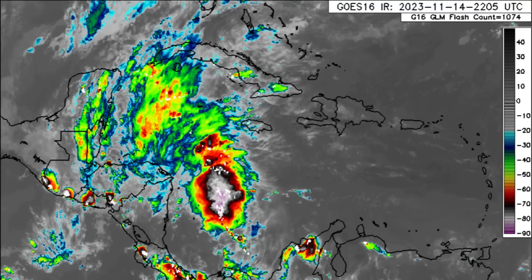Hey everyone, it is Dani and welcome to this update video. I hope that you have been enjoying your day. In this video we're going to quickly take a look at what is going on in terms of the disturbance in the Caribbean.